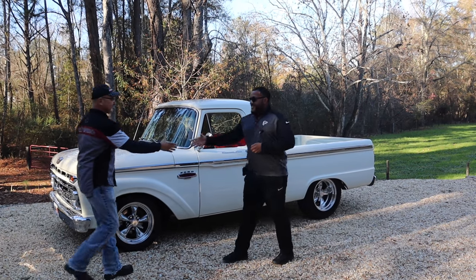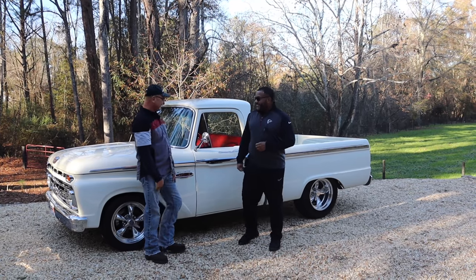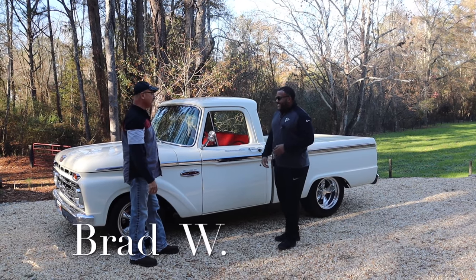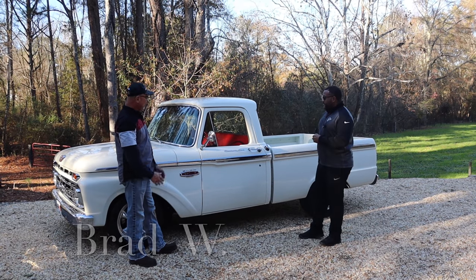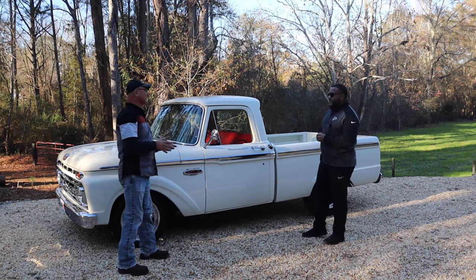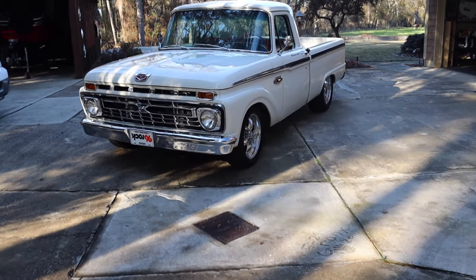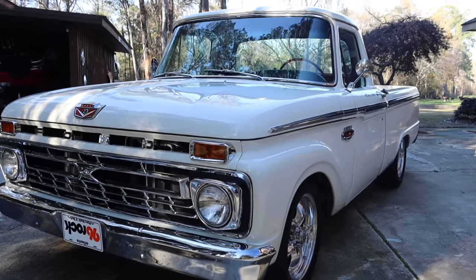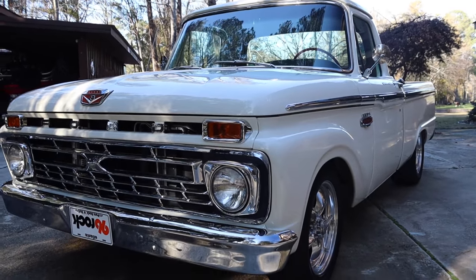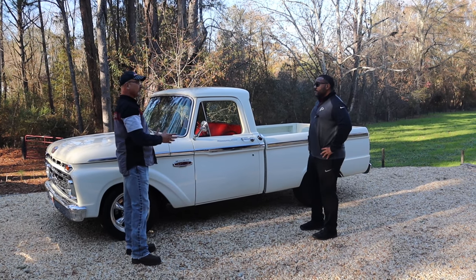It's good to have you back over here, man. I'm excited about this one. Yeah, I figured you were. Yeah, this is my baby right here. So tell us what we have here. We have a 1966 F-100 custom cab. I tried to keep it as much original as I could, but I kind of wanted to change the drivetrain up a little bit. But this truck means a lot to me — it was my grandfather's truck.